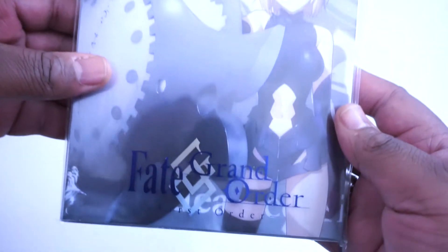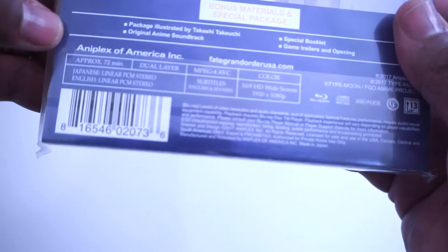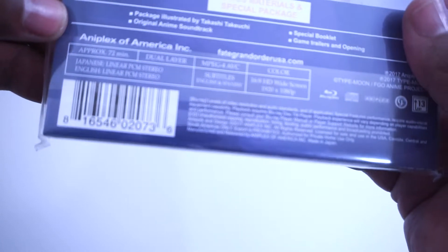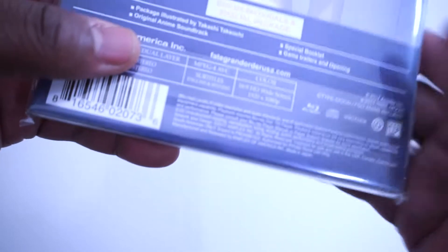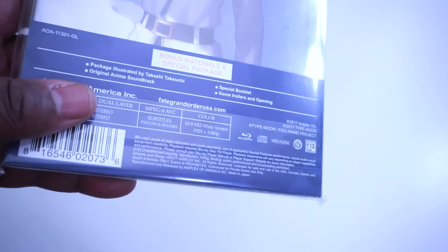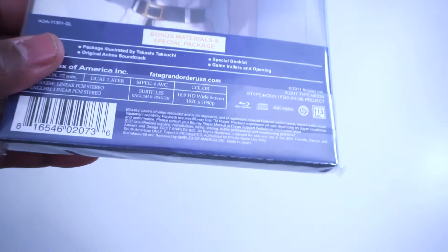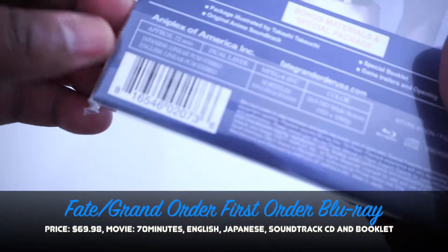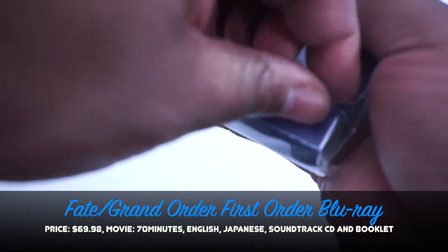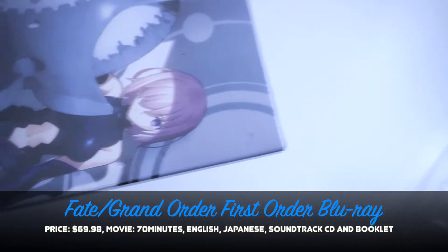I'm going to start with the biggest one because the shape of this is crazy, and that is Fate/Grand Order. It's from the Fate series and it's a movie — 72 minutes. I really wanted to get this especially since I enjoy the Fate series a lot and I've never seen this before. This is only on Blu-ray, it's in dub, and the price is around $70.